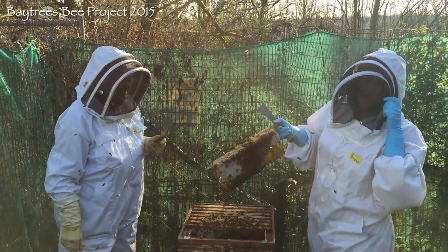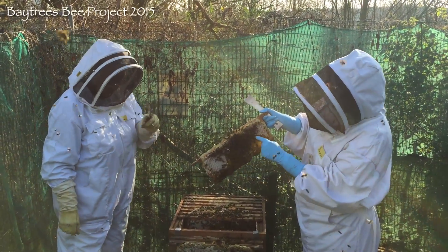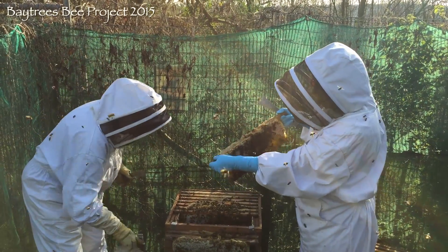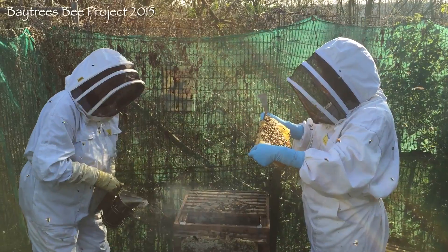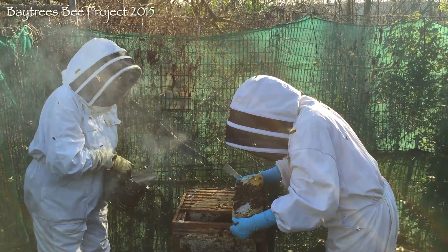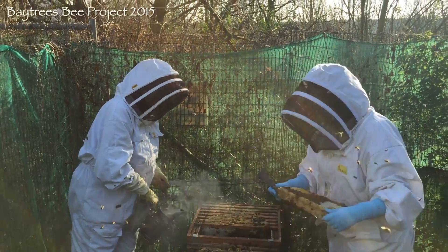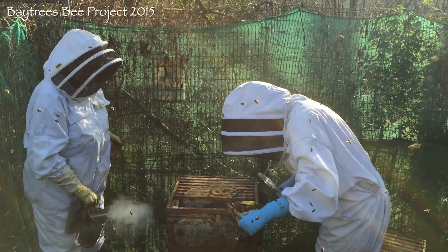We've got brood in here. So we've got larvae. Can you see that shape there? That's where the nest is, where she's been laying. And as you go out, they get smaller and smaller. Have you got a magnifying glass? I can actually see.